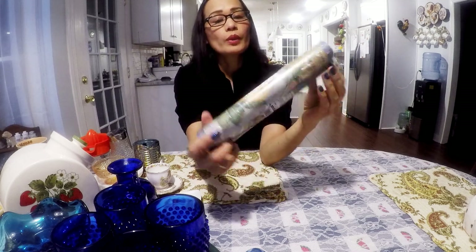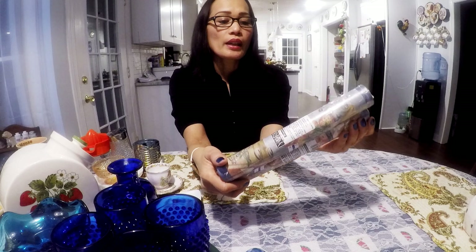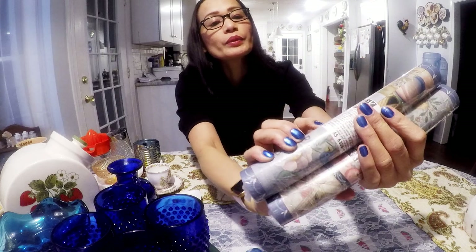This here is a Decorative Borders wallpaper. This is made in Canada. The pattern is strawberries and cherries, and there's some kind of bird right there. I think I'm going to try to get $18 for this.